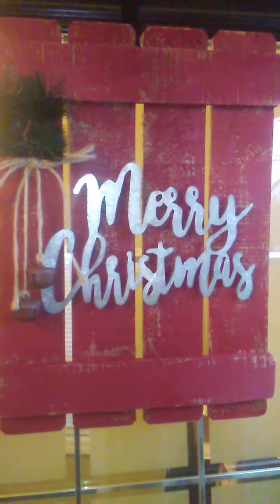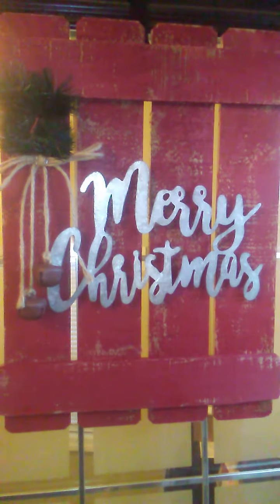I'm going to start here with the Merry Christmas sign on the door. It's like on a red wooden fence. It's got two bells on it. It's pretty nice. I think we got this at — I forget where actually. Hobby Lobby maybe.